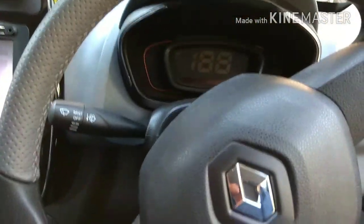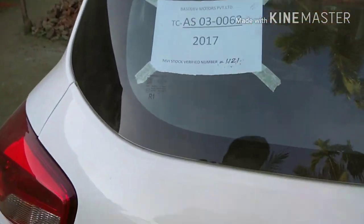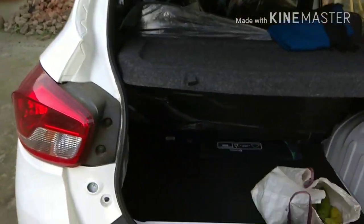There is an airbag. It has quite a big boot space — 300 liters of boot space. I will show you — it is a big area.